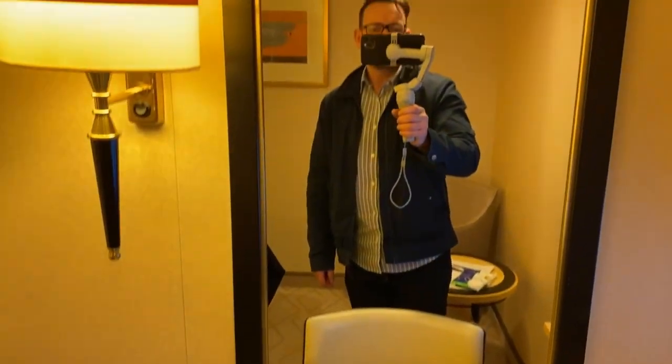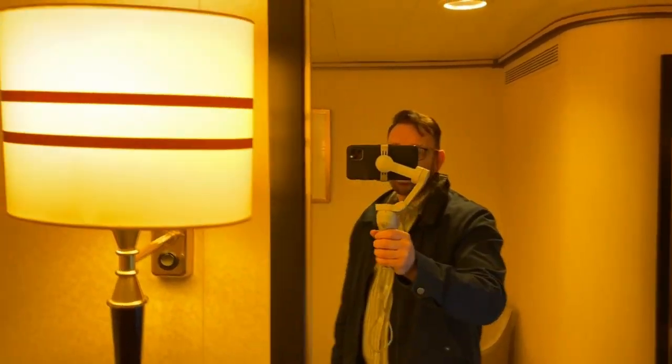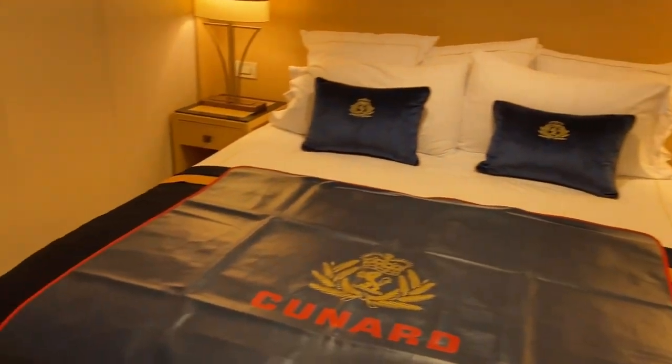There is a mirror here just above the desk. Nice lights — I think they look very classy. And then that's going through to the bedroom area.